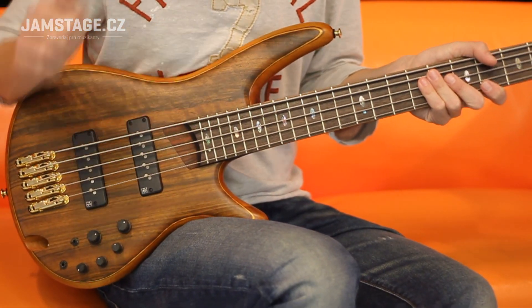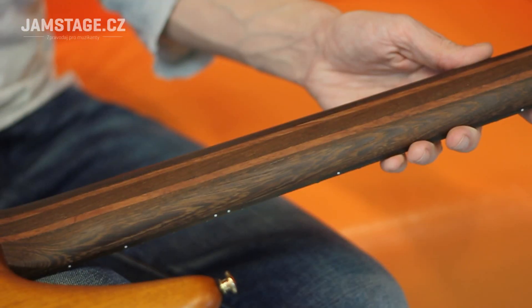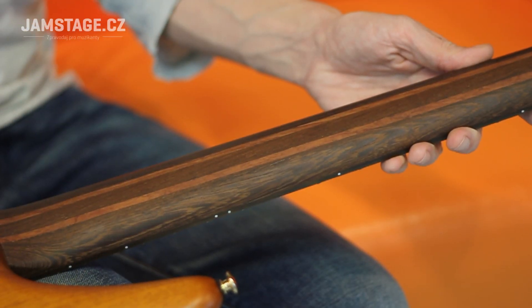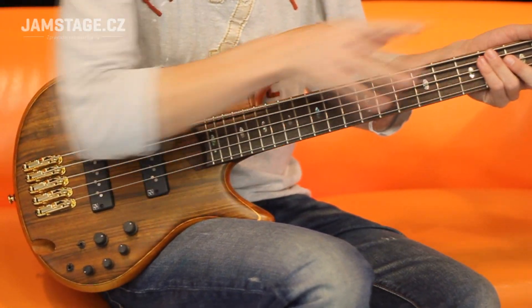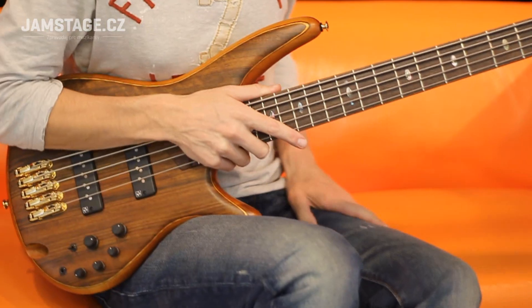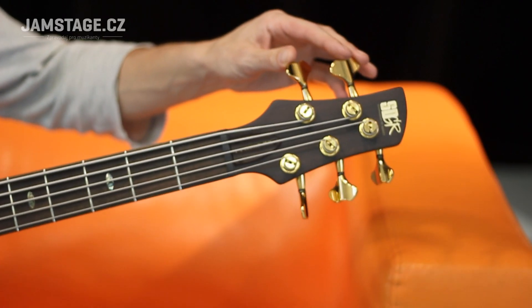Vrchní top ovankol, krk z pěti kusů kombinací dřev — venge a bubingy — plus titanová výstuha, kterou nevidíme. Ladící mechaniky originál GOTO.